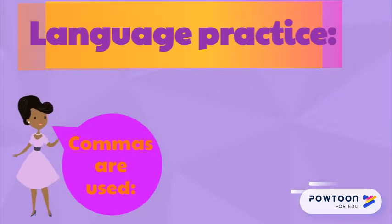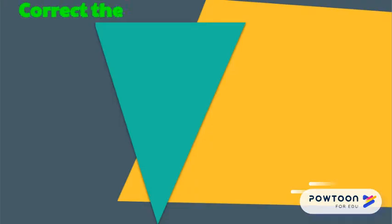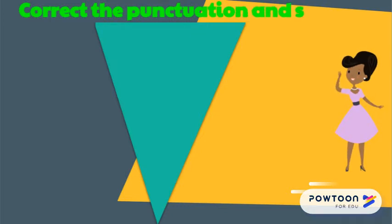Well, Wizards, you are almost done with Lesson 1. But first, we will do an activity. Try to correct the punctuation and spelling errors in the following paragraph.